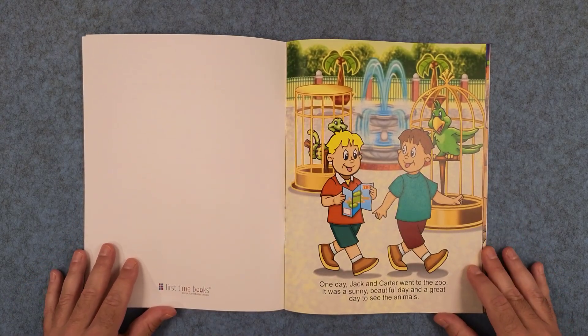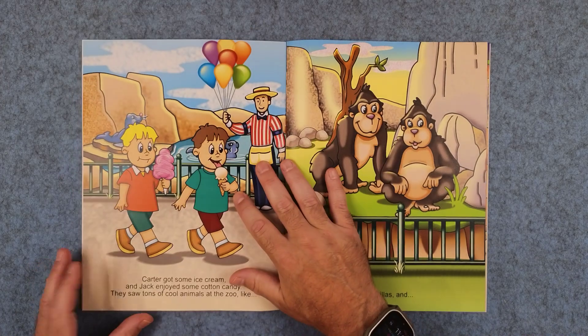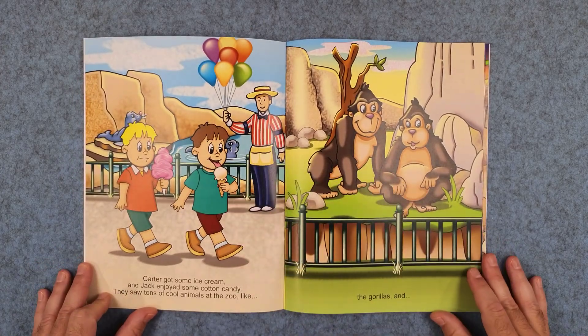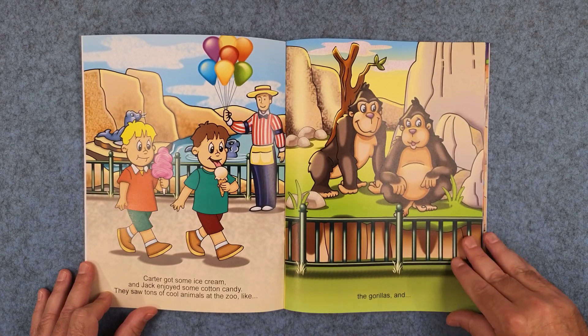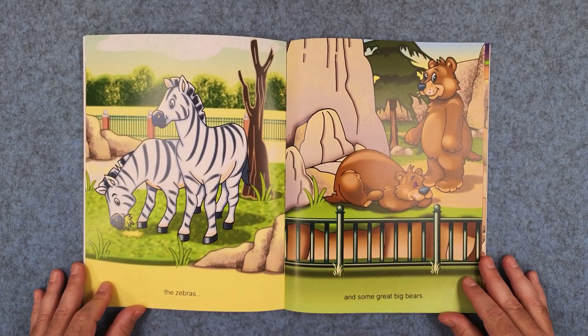One day, Jack and Carter went to the zoo. It was a sunny, beautiful day and a great day to see the animals. Carter got some ice cream and Jack enjoyed some cotton candy. They saw tons of cool animals at the zoo like the gorillas and the zebras and some great big bears.